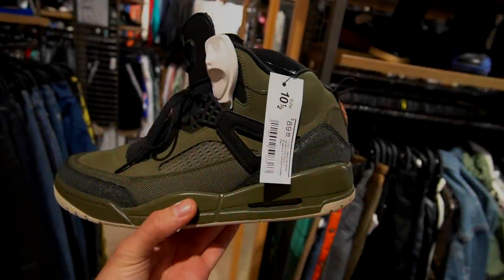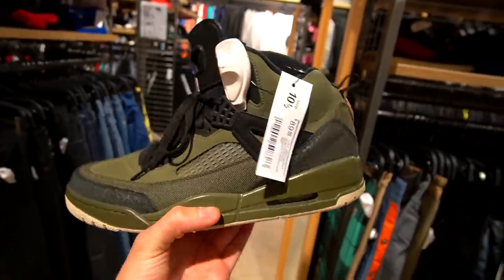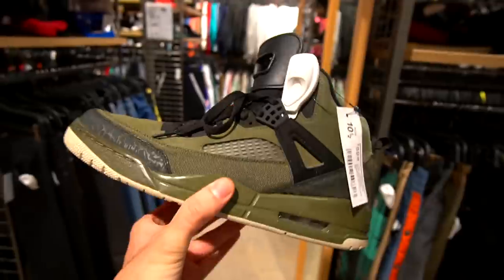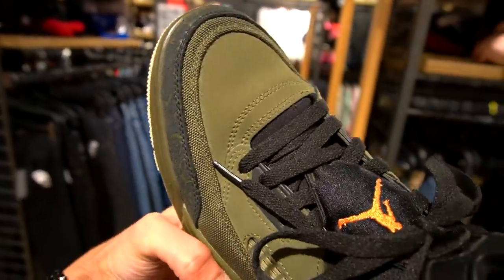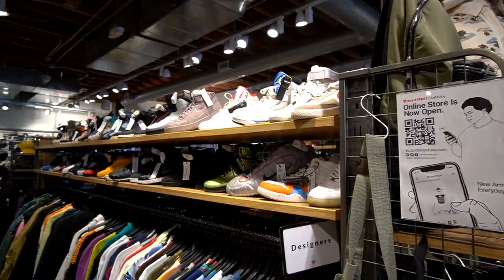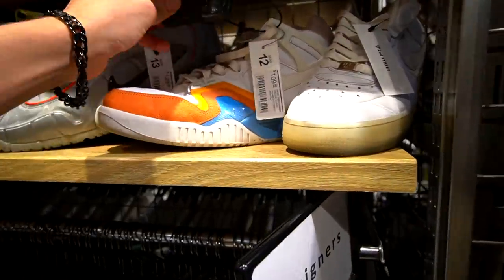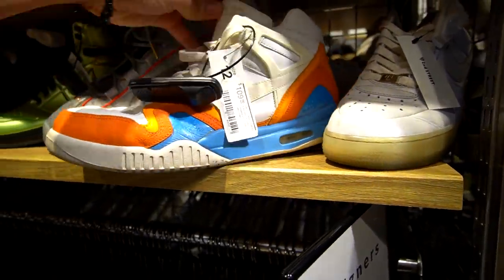Got some Spizikes right here — I haven't seen this colorway ever. It's like this army green colorway, size 10.5 going for 90 US dollars. Not too bad condition — honestly there's like not any really bad creasing on the toe box. On to the men's sneaker section: looks like they have a bunch of Jordans and Nikes in here, and we've got the Air Tac Challenge 2s, size 12 for 110 bucks.